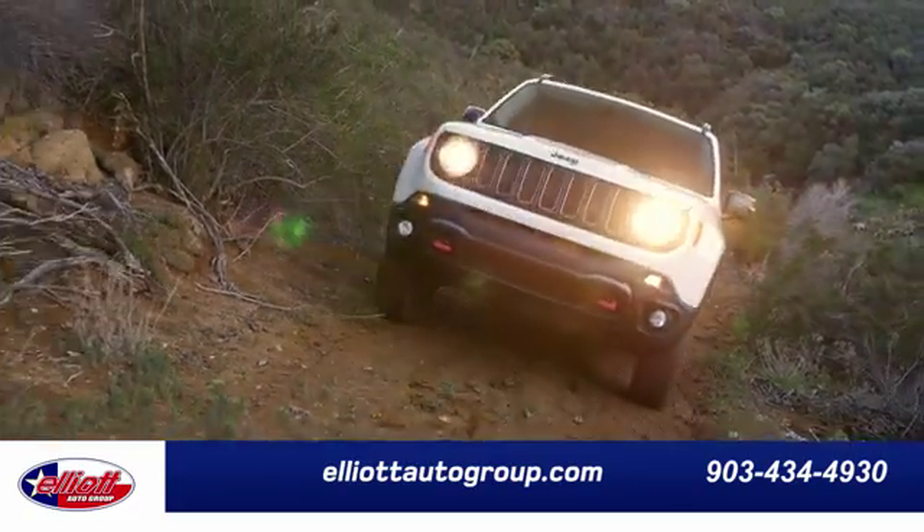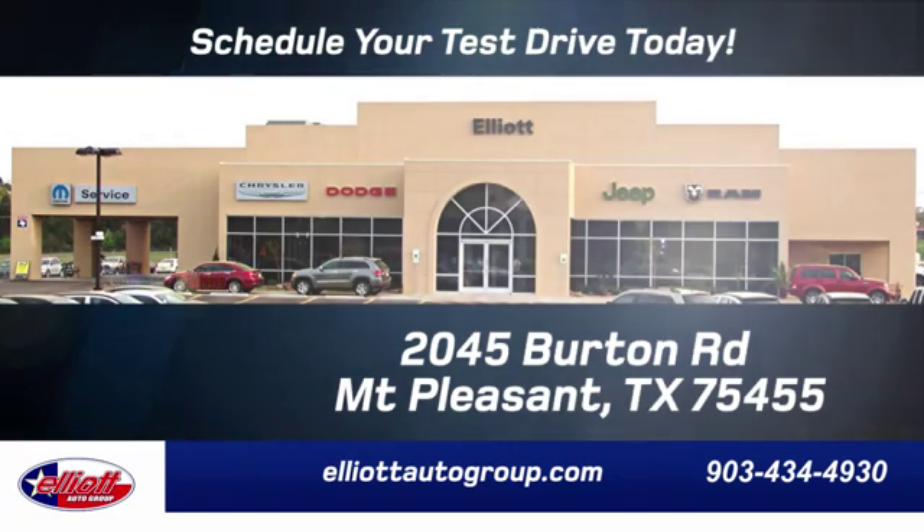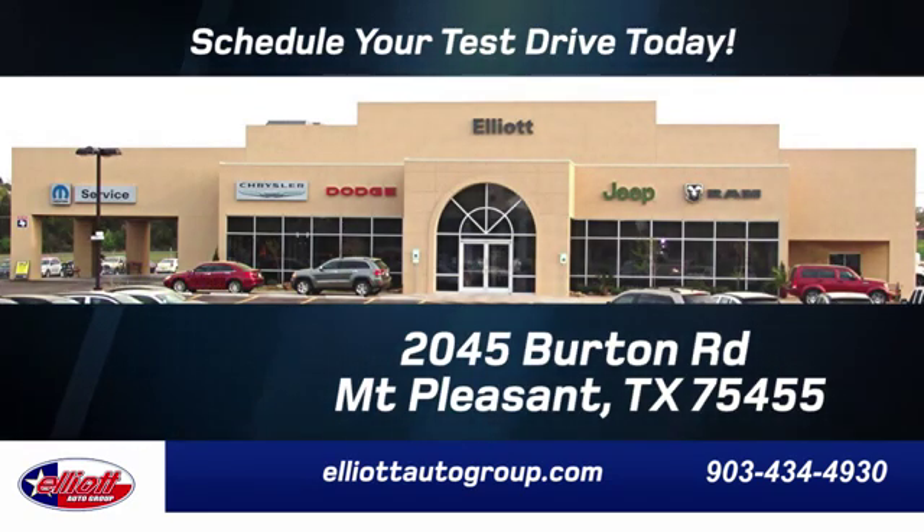Elliott Auto Group, we don't do things the old way, we do them the right way. Schedule your test drive today. We're located just off I-30 on Burton Road in Mount Pleasant.